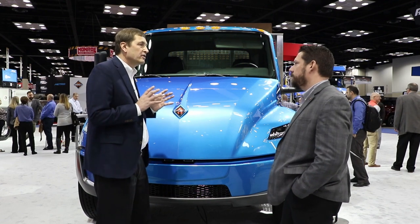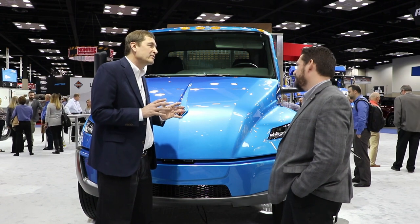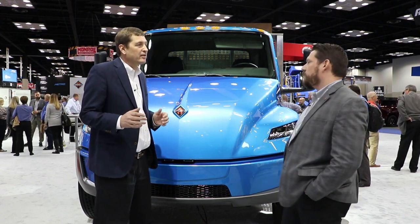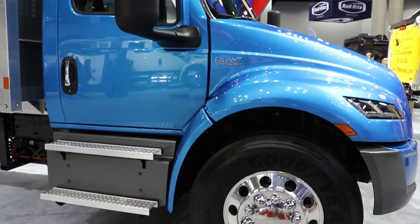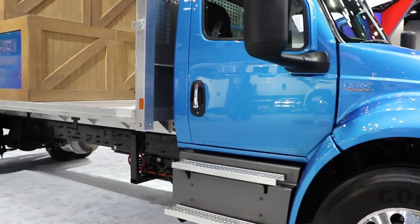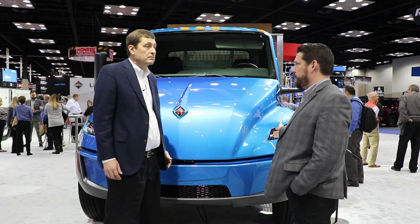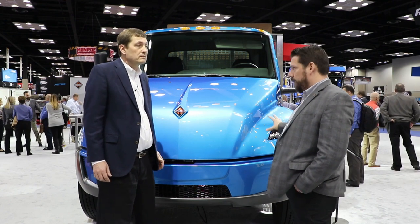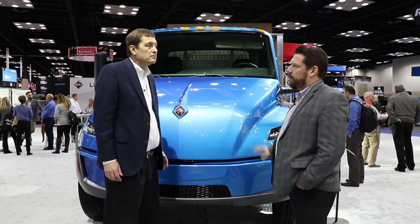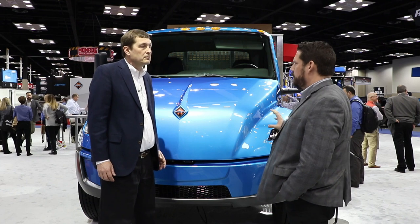This is an initial prototype — a test mule. What are we looking at in terms of timeframes and guesstimates of when this might be available? Our group, the Nexium Mobility team, is focusing on both school bus and medium-duty trucks. We're launching school buses this year, with them in customers' hands by the end of 2020. That same technology is going into our trucks, and we'll be able to offer the EMV to select customers around the middle of 2021.